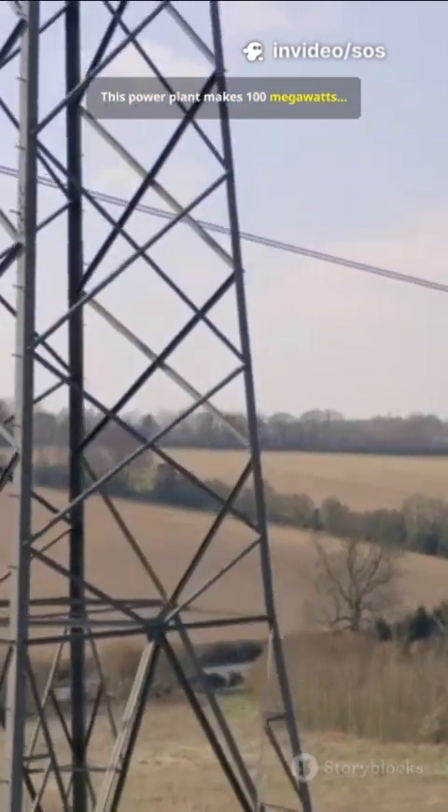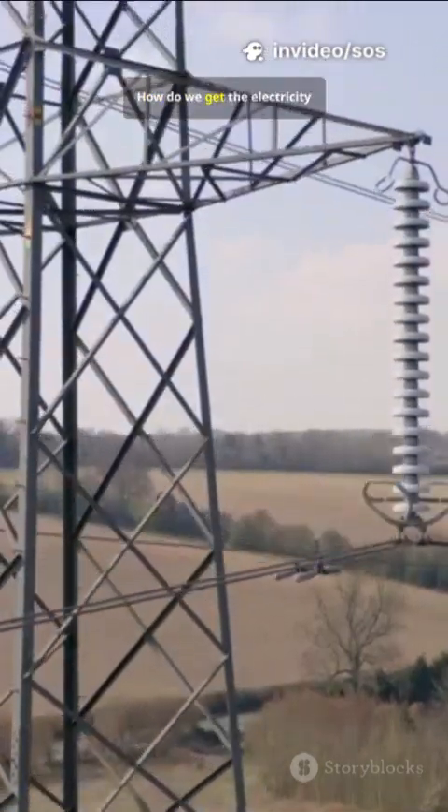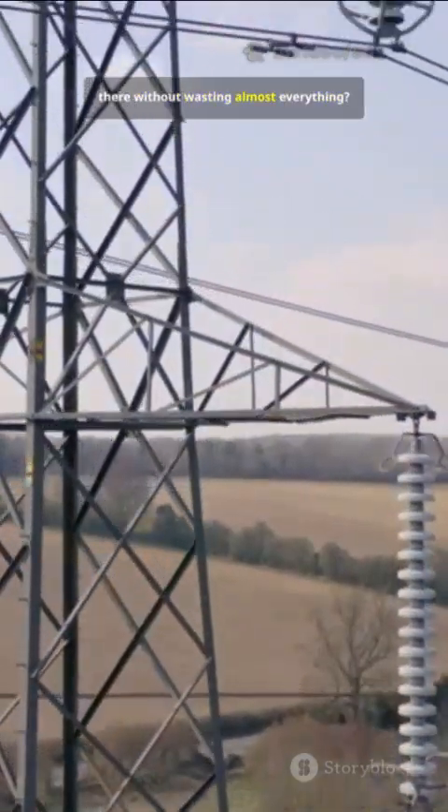This power plant makes 100 megawatts, but your house is 500 kilometers away. How do we get the electricity there without wasting almost everything?